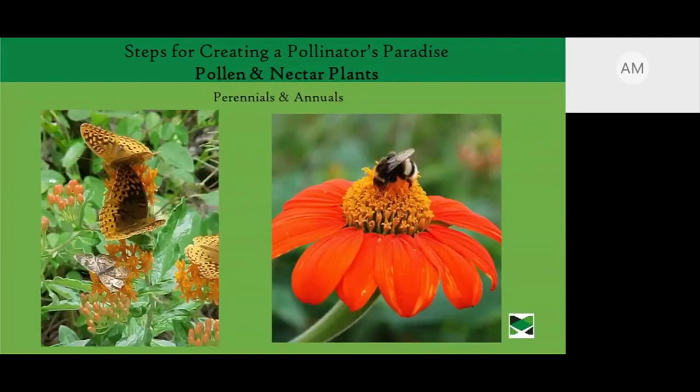We also want to consider pollen and nectar plants — not just perennials but some annuals too. On the right you can see tithonia, which is an annual, and milkweed, which is a perennial. Providing nectar sources for butterflies, bees, and other beneficial insects is important.